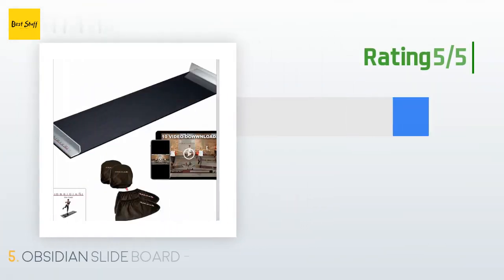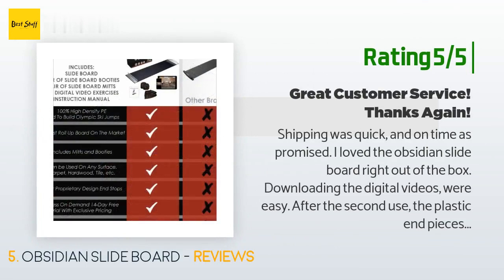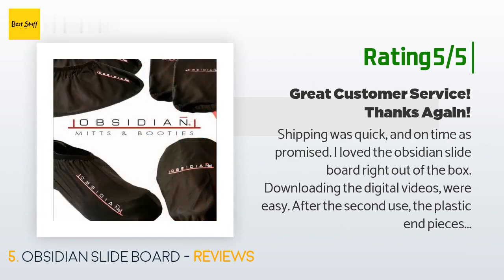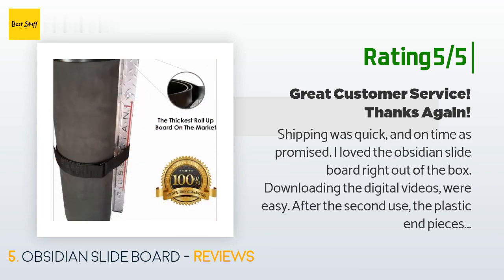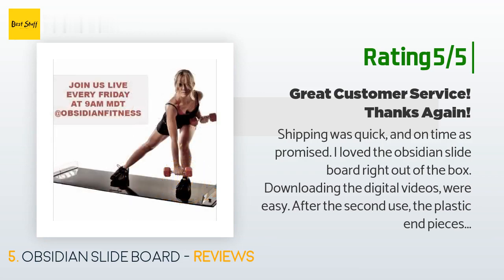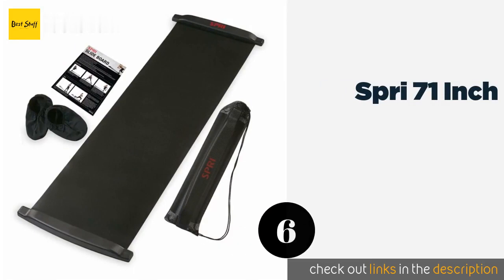Another happy customer said: shipping was quick and on time as promised. I loved the Obsidian Slide Board right out of the box and downloading the digital videos was easy. After the second use, the plastic end pieces cracked. I contacted the seller and they immediately sent a replacement — that's what I call great customer service. And now I am on my way to another great workout. Thank you.